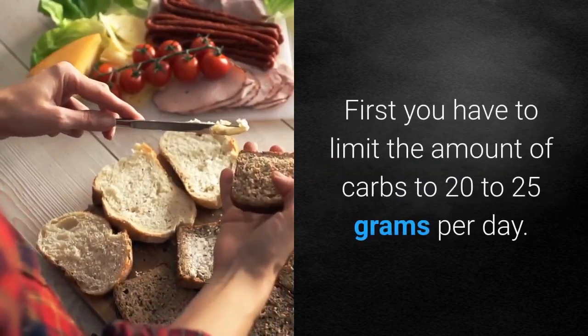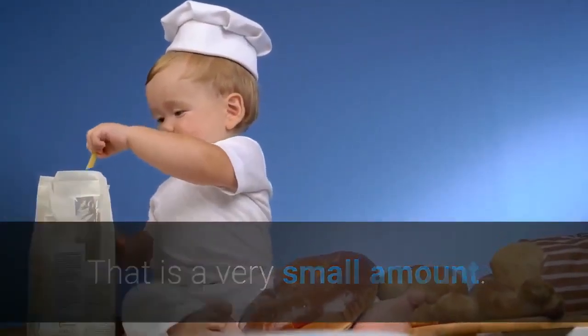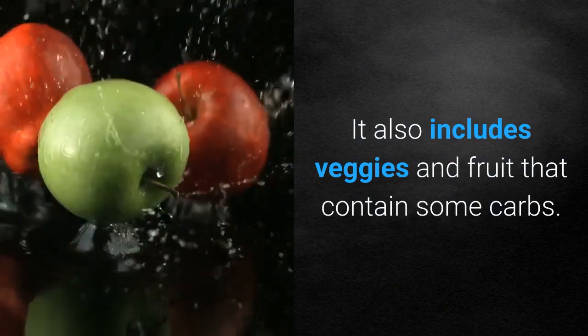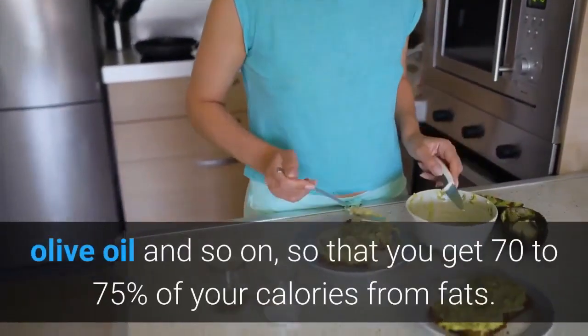First you have to limit the amount of carbs to 20-25 grams per day. That is a very small amount, and it also includes veggies and fruit that contain some carbs. Then you need to eat more healthy fats from good quality meats, eggs, olive oil, and so on.